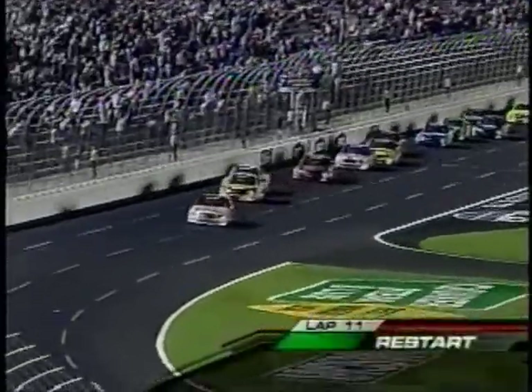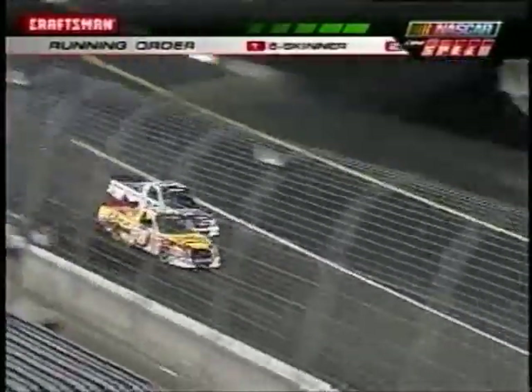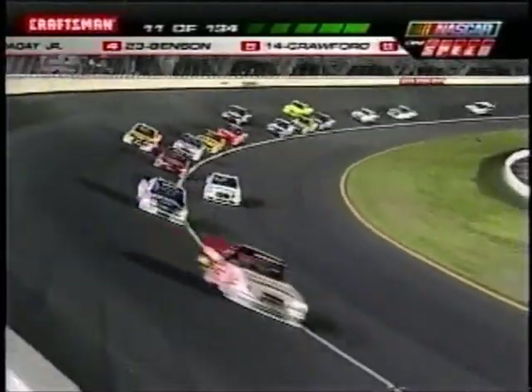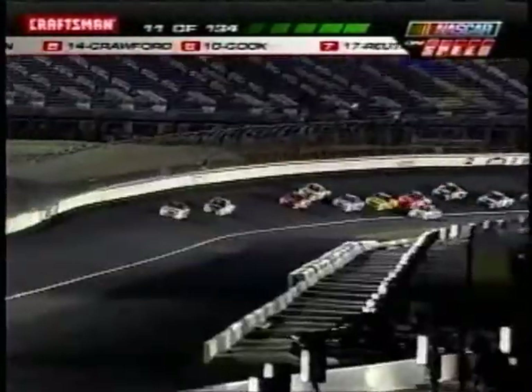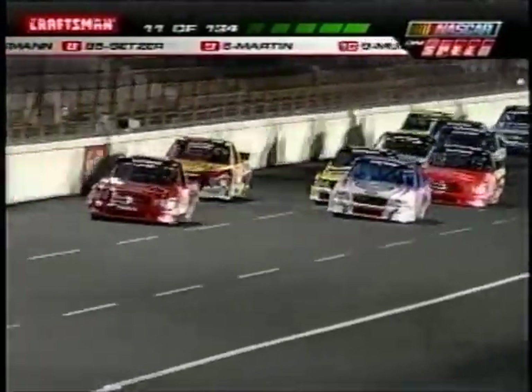Green flag flies! Skinner is still holding on to the top spot — he's the only one who's led laps here so far as we've just completed our tenth lap. There's Ron Hornaday, side-by-side action with Eric Crocker. He is the king of the restarts — you have to be ready when Ron Hornaday is behind you. On that restart he got on her and put her up top.